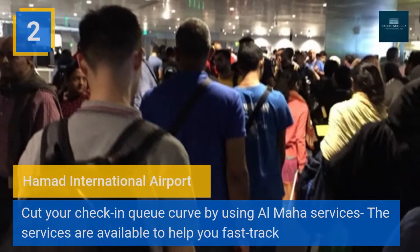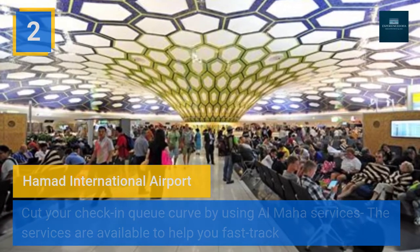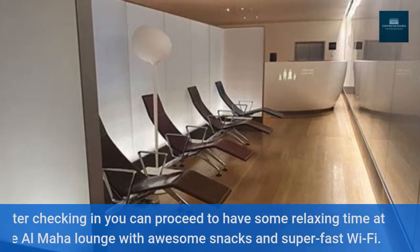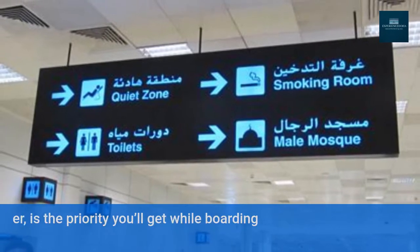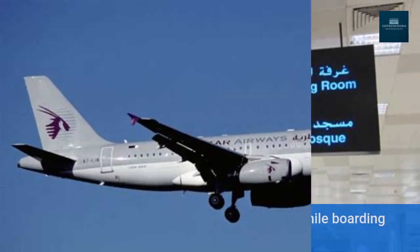Two: Hamad International Airport — cut your check-in queue by using Almaha services. The services are available to help you fast-track your way through the security check. After checking in, you can proceed to have some relaxing time at the Almaha lounge with awesome snacks and super fast Wi-Fi. The best deal, however, is the priority you'll get while boarding your plane.